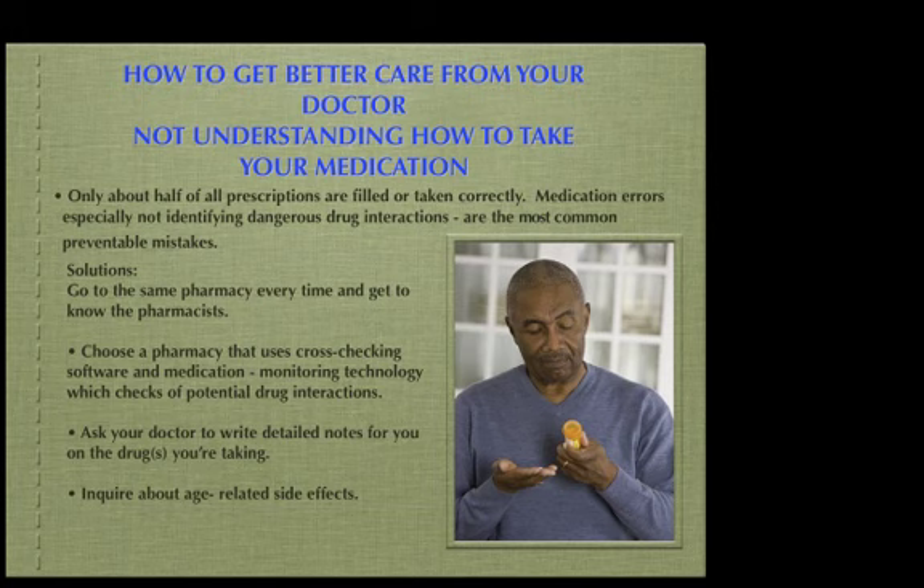Inquire about age-related side effects. A large study at Duke University found that more than 20% of older patients were given prescriptions for drugs that could cause serious side effects in people age 65 or older.